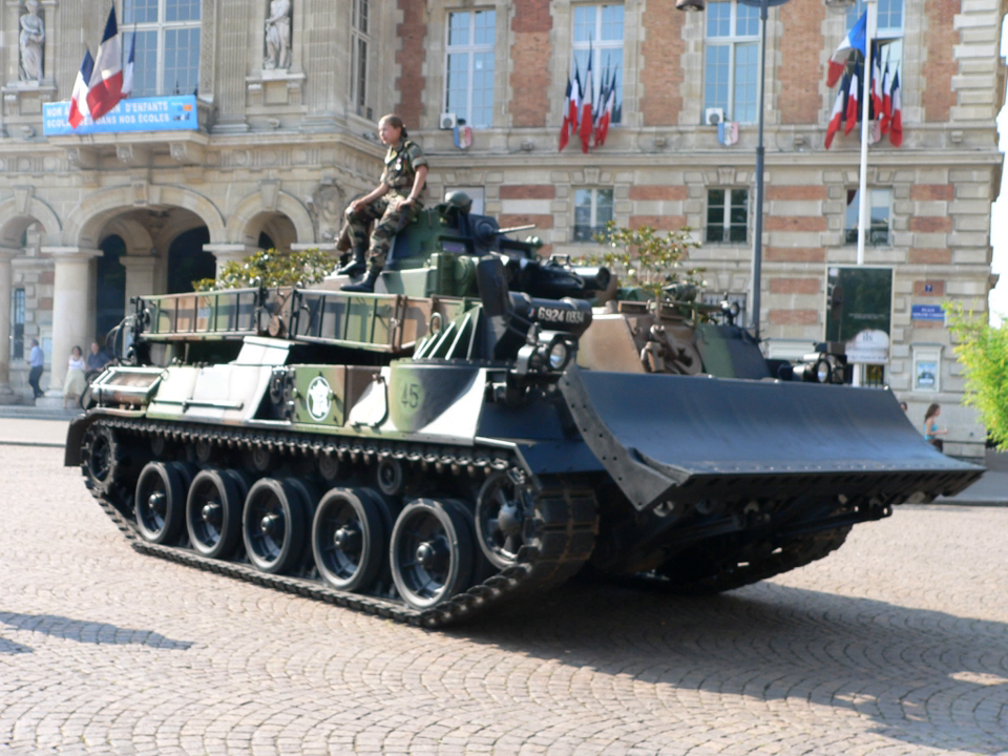Leopard 1-based engineering vehicles include the Biber Armored Vehicle Launched Bridge, PionierPanzer 1, PionierPanzer 2, and Dax Armored Engineer Vehicle. Leopard 2-based variants include the Panzerschnellbrücker 2, PionierPanzer 3, and Kodiak.